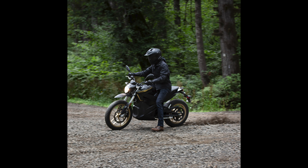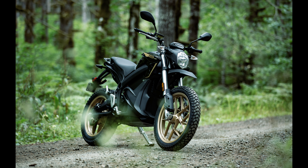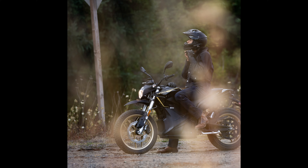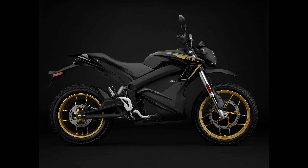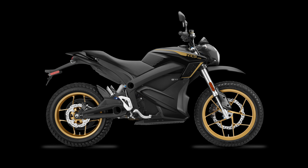Chapter 3: the 2020 DSR. The 2020 DSR will be available in a new color and graphic styling in black and gold, along with the exclusive 14.4kW power pack for a price of $15,495.